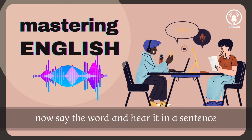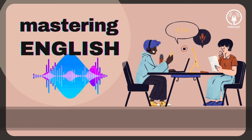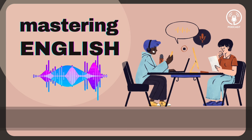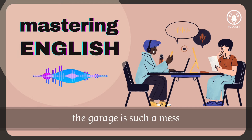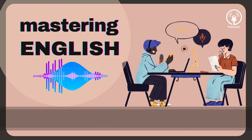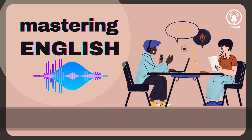Now say the word and hear it in a sentence. Such a mess. 'Your room is such a mess, you need to clean it.' Such a mess. 'The garage is such a mess, I can't find anything in here.' Such a mess. 'When you cook, you always make such a mess.'